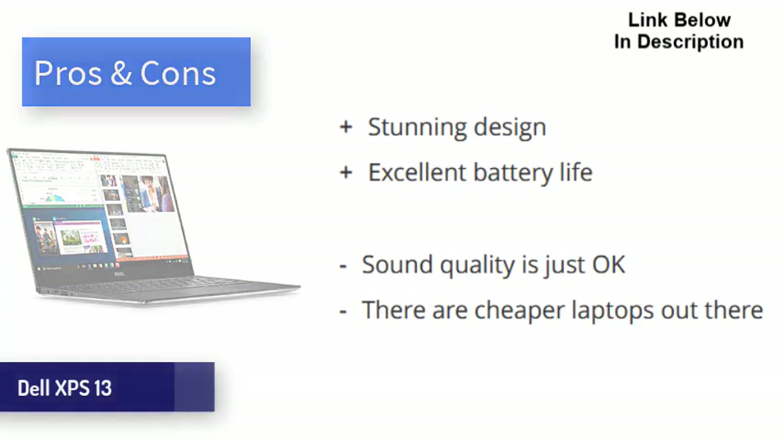The Dell XPS 13 with Intel EVO is a gorgeous little machine that offers excellent performance, battery life, and more. It comes at the expense of ports, sound quality, and price — but none of these are enough for us to not highly recommend this laptop to anyone in the market.